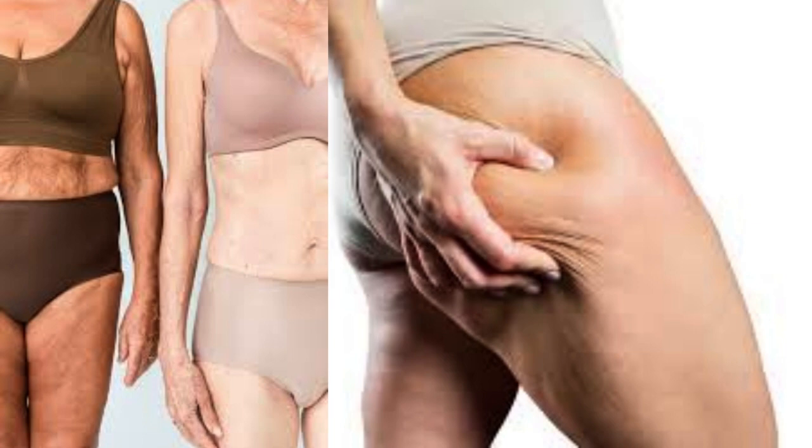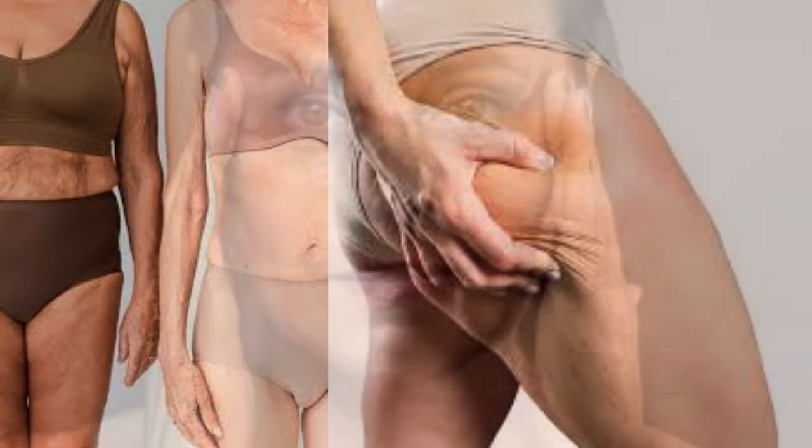10 Tips on How to End Skin Flaccidity After a Wrong Weight Loss Diet. Tip 1: Drink Plenty of Water to Keep Your Skin Hydrated and Healthy. Tip 2: Do Muscle Toning Exercises To Help Tighten and Strengthen Your Skin, Such As Weight Lifting and Push-Ups. Tip 3: Eat A Balanced Diet Rich in Vitamins and Nutrients That Help Keep Your Skin Firm and Healthy, Such As Fruits and Vegetables.